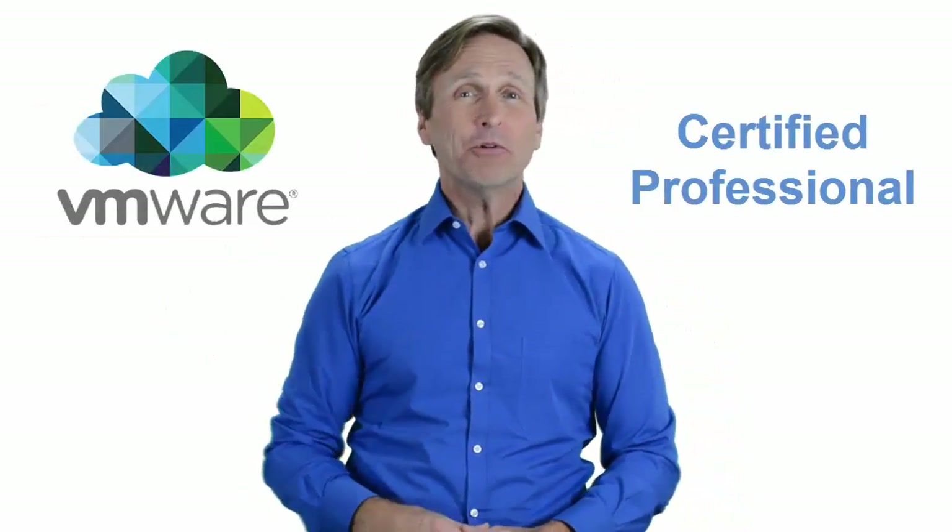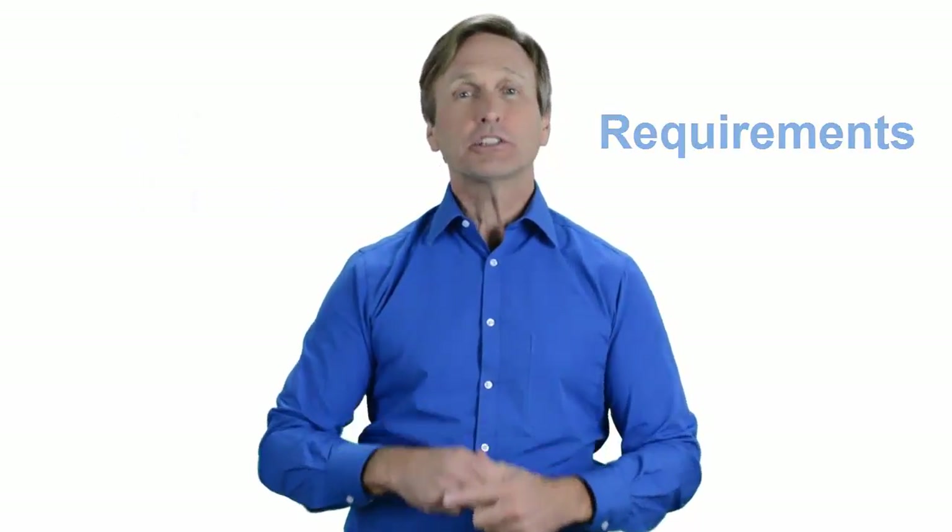Hello everyone and thank you for watching this video. For those of you located in Zagreb and looking to become a VMware certified professional, in this video we'll provide you with an overview of what our online classes look like and what the requirements are to become a certified professional. Stay with me and you should be able to clearly understand exactly what you get when you register for one of our online classes. Now let's get started.